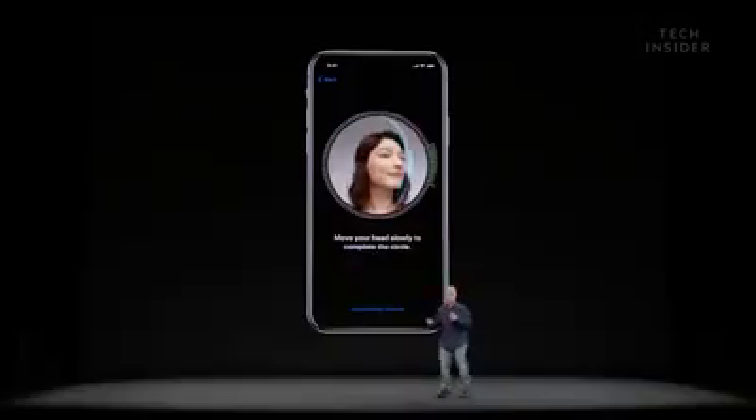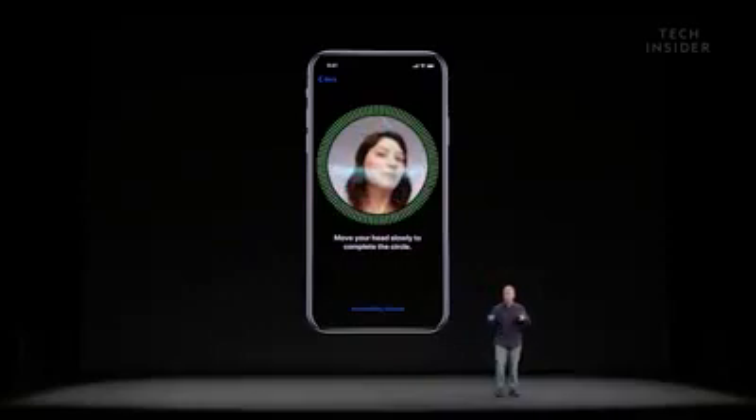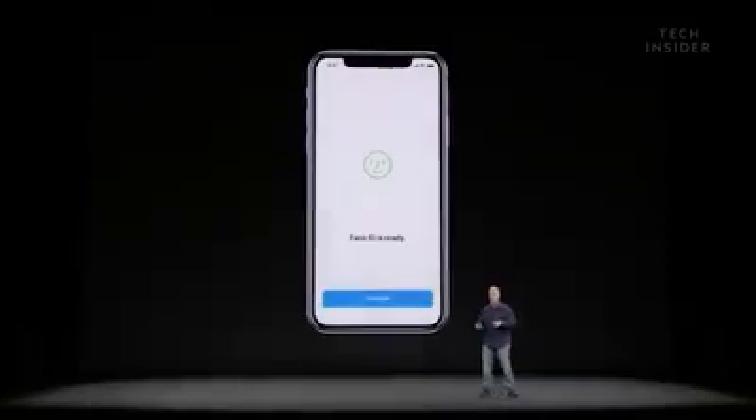When you set up Face ID, you just follow the on-screen instructions and it tells you how to move your head around in the camera so Face ID can recognize your face. And that's it — you do that once when you set it up.